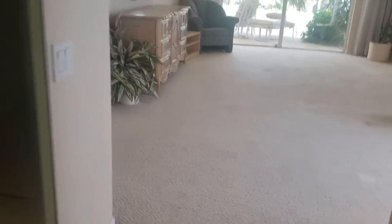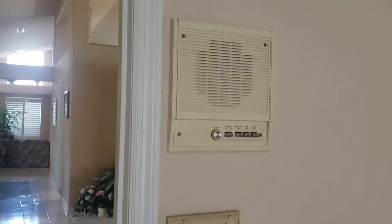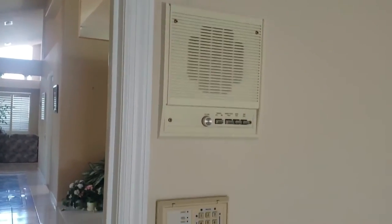The carpet in the bedroom here is in fair condition — there are some stains. There's an old intercom system. The problem with those is they're so big when you take them out, you have a gaping hole.